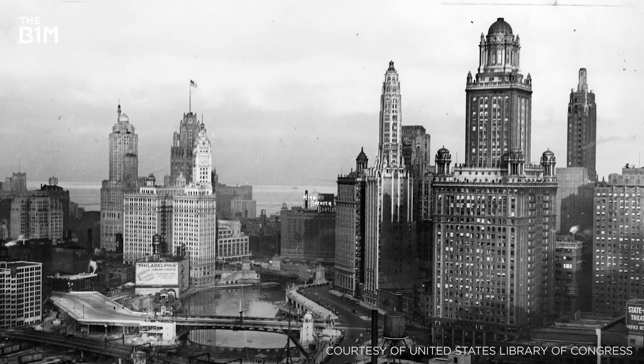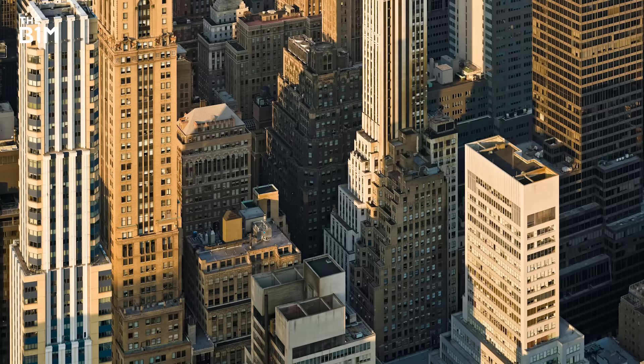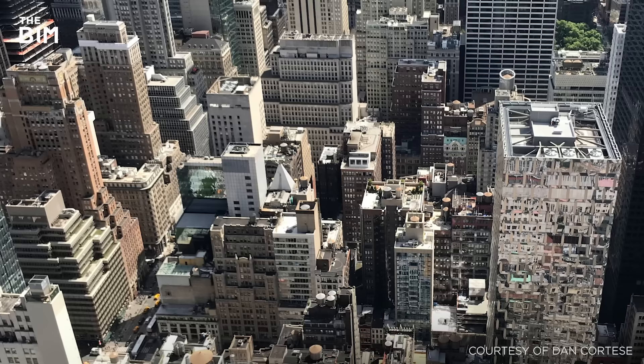When buildings first began to grow tall in the 1890s and 1900s, height limits were imposed – such as those introduced in Chicago – to prevent their masses from blocking sunlight. In New York City, ordinances were passed that allowed tall buildings to develop on the basis that they were set back after reaching a certain height. This allowed sunlight to reach street level whilst breaking up the façade and reducing the impact that high winds had on these early towers.